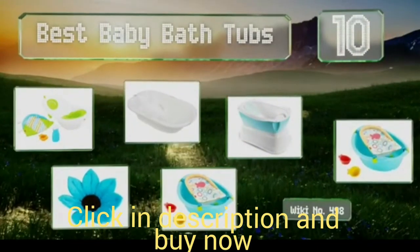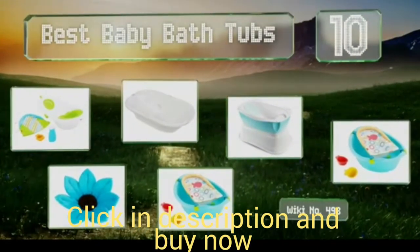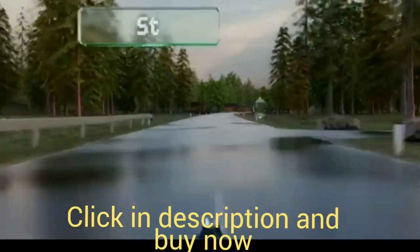Best baby bathtubs. Let's get started with the list, starting off at number 10.